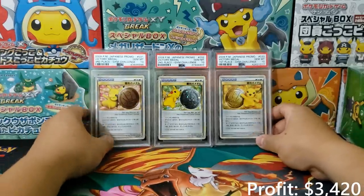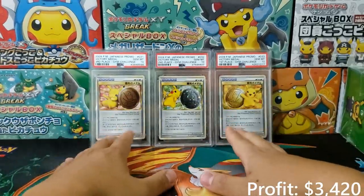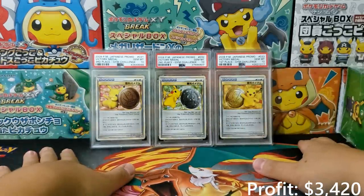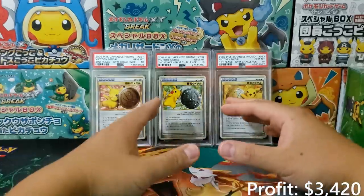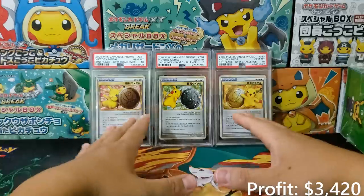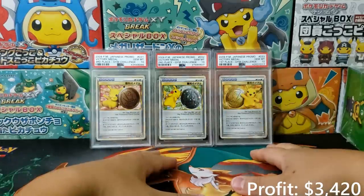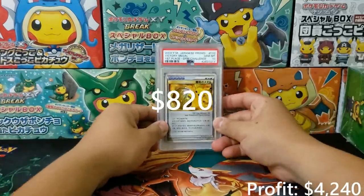We have a complete set of Victory Metal — first place, second place, and third place. This is a really great pseudo trophy set if you're looking for something more affordable inside of your collection. These will look fantastic on display. I sold a set of these for $1,000. The grading cost, purchasing cost, and eBay selling fee all combined was $180, so the profit margin on this was $820 for this set.